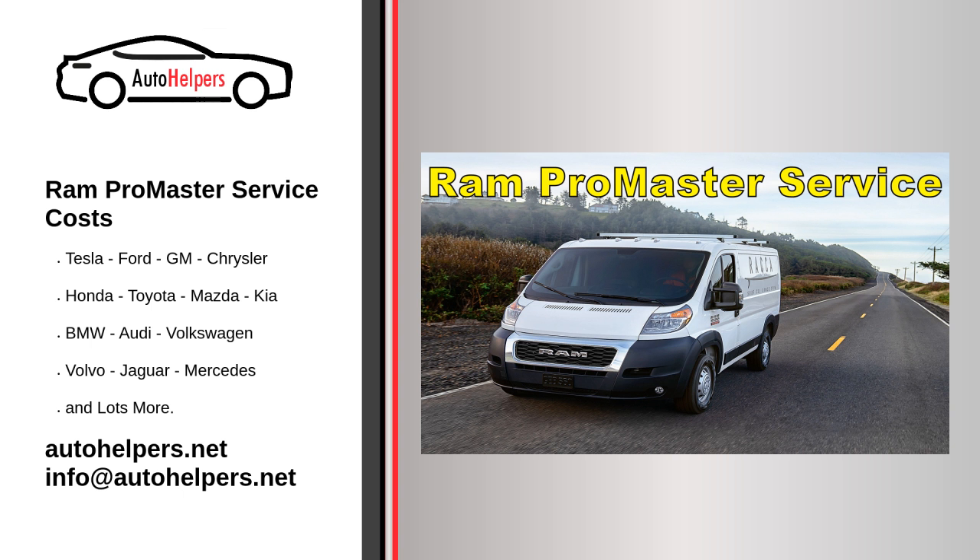Are you looking for some Ram ProMaster Service Costs? The Auto Helpers Mechanics can help you with our quality auto mechanics. We will get you up and running again in no time. The Auto Helpers Mechanics have years of automotive know-how. They offer the best in automotive service. Our expert mechanics have repaired numerous Ram ProMaster vehicles for all types of clients. We pride ourselves on being able to provide our clients with top-rated professional service.